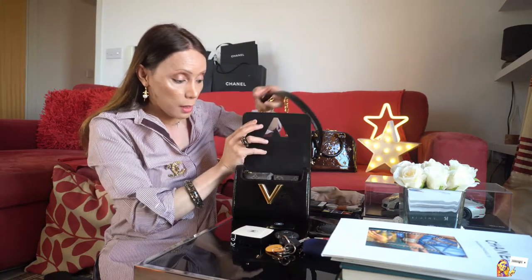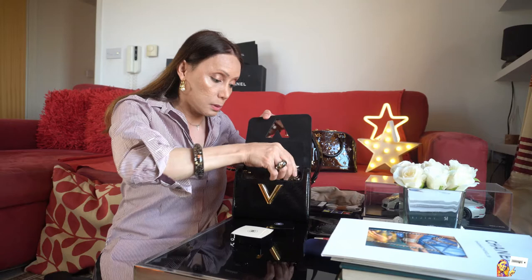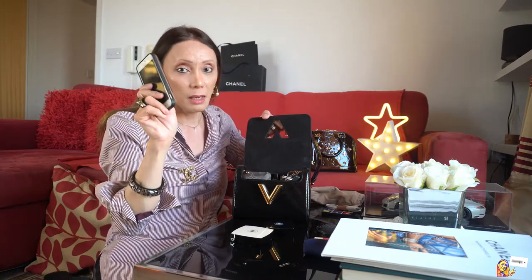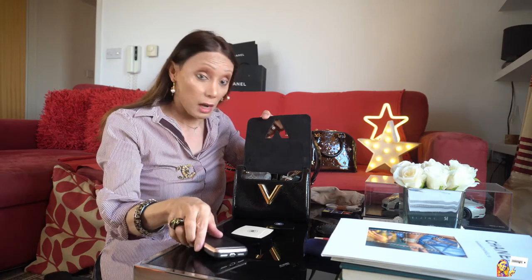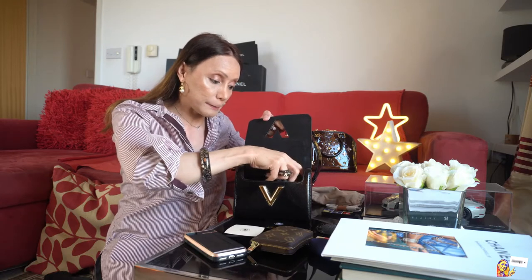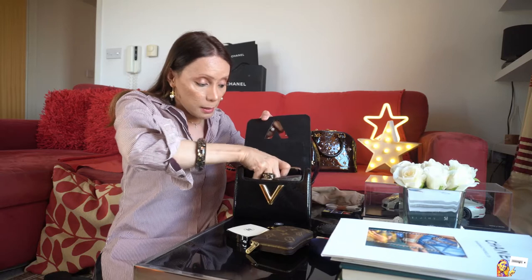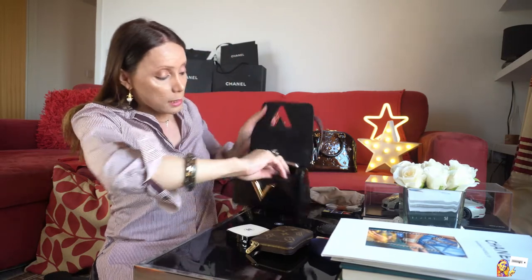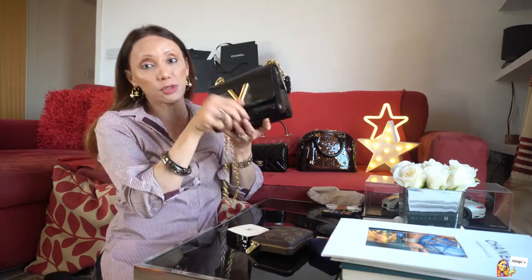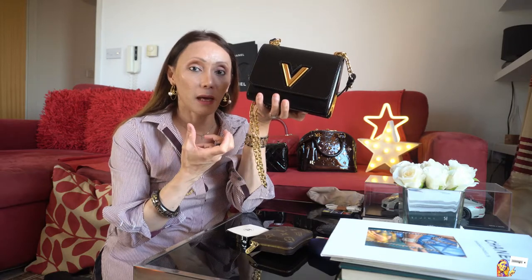I'm also adding my car keys — a little bit of a struggle there. And then some lipstick. My phone will have a bit of a problem, so I can remove the full wallet and just leave my card holder, car key, and key holder, then put my phone in. There's a little struggle but it still fits and closes very well.